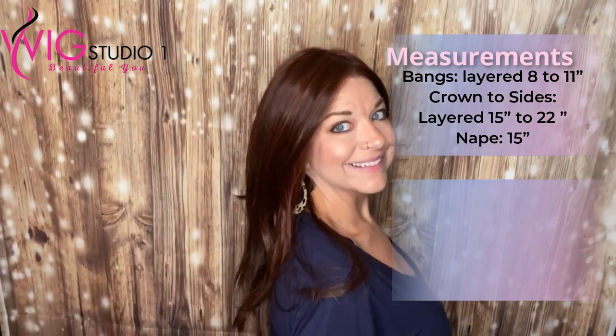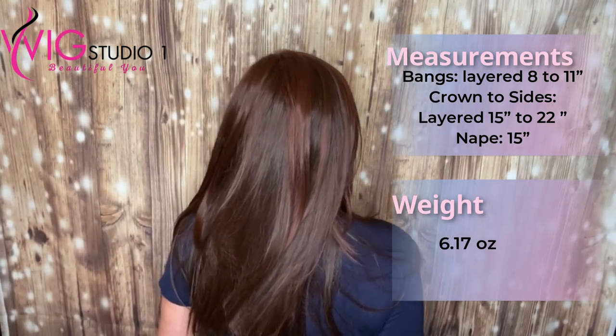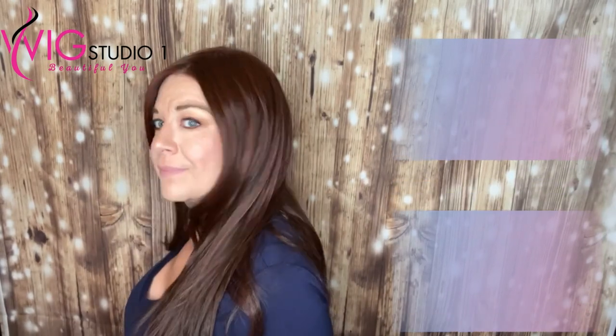Let's go ahead and do a spin, then we'll take a look at this wig outside. We'll do some styling and take a look at this epic cap. We'll be right back.